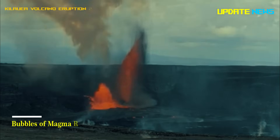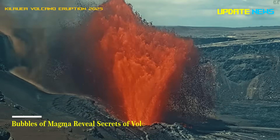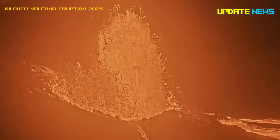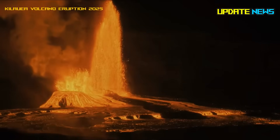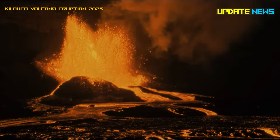Bubbles of magma reveal secrets of volcanic eruptions. The pressure and depth at which bubbles are trapped provide more precise measurements of magma movement and could help better predict eruptions.